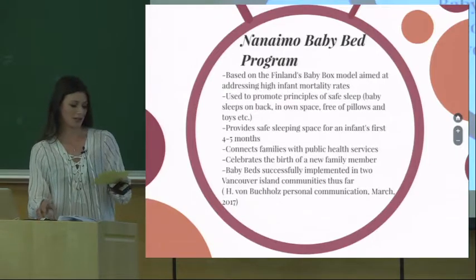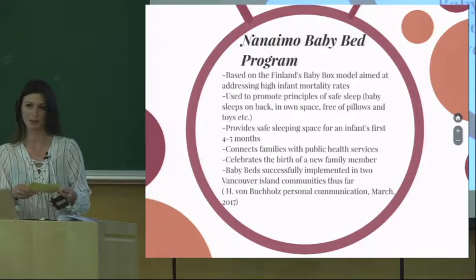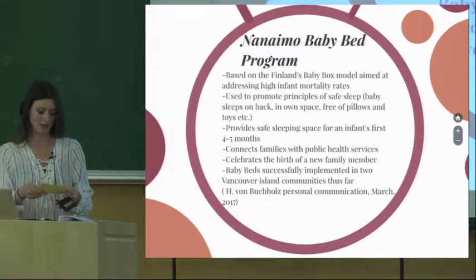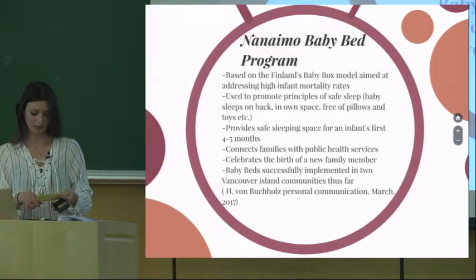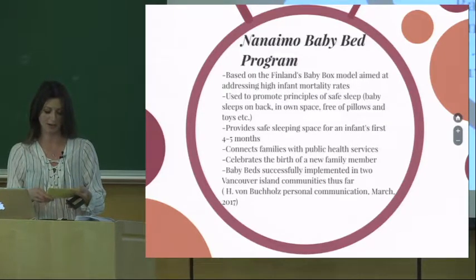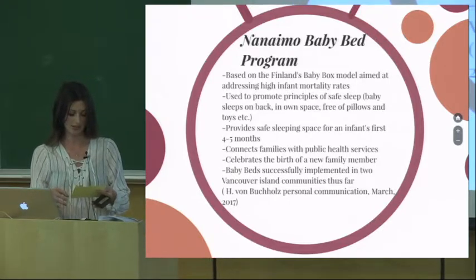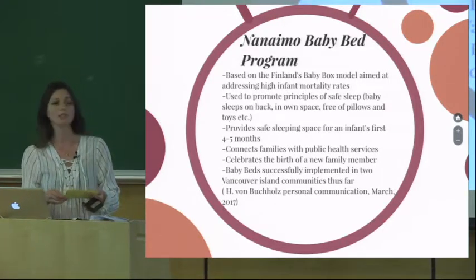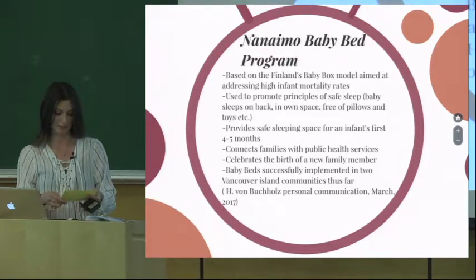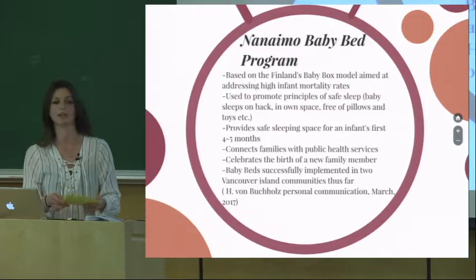One of the projects that presented itself to me from the beginning was the opportunity to join the working group for the Nanaimo Baby Bed Project, which was still in the planning phases at this time. The baby beds are based on the Finnish baby box model. This Island Health initiative is aimed at addressing the high rates of sudden infant death syndrome and sudden unexpected death in infancy — SIDS and SUDI — on Vancouver Island. Sadly, BC infant mortality rates are high compared to the rest of Canada, and on Vancouver Island these rates are even higher.